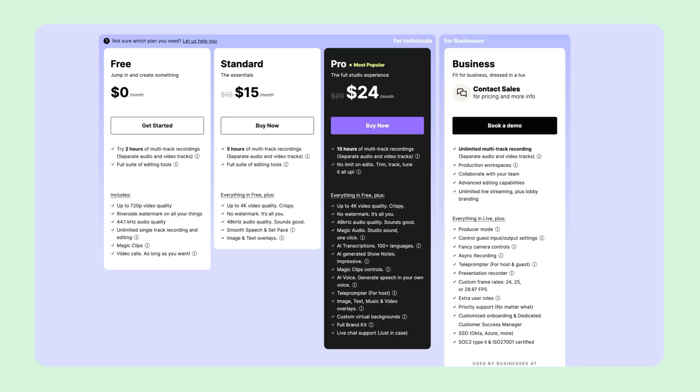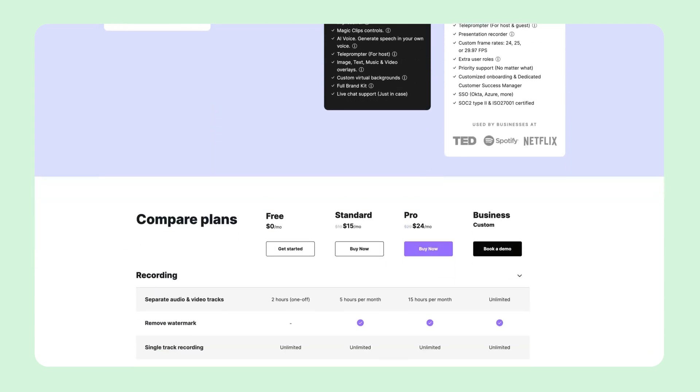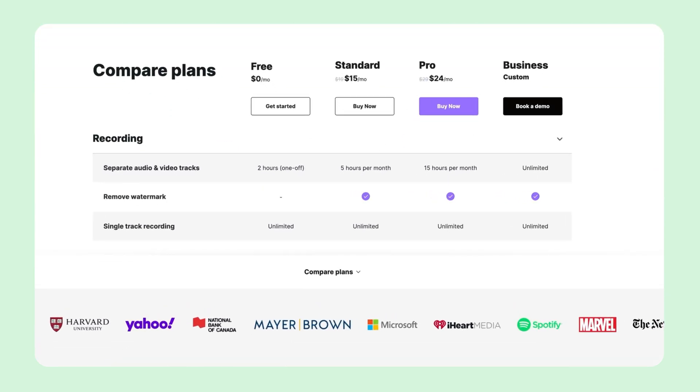Riverside is free to get started, but it is mainly a paid service with limited free usage. The full features require a subscription starting at $24 a month. Keep in mind that main drawbacks include occasional technical issues like audio and video sync problems, and the interface may be a little complex for new users.